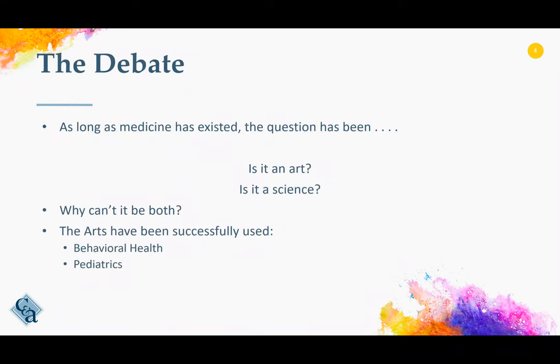There's been a debate going on since the beginning of medicine: is medicine an art, is it a science, or is it both? We know that the arts have been successfully used with behavioral health patients, as well as pediatric patients. Why are we so reluctant to introduce it into other arenas of healthcare?